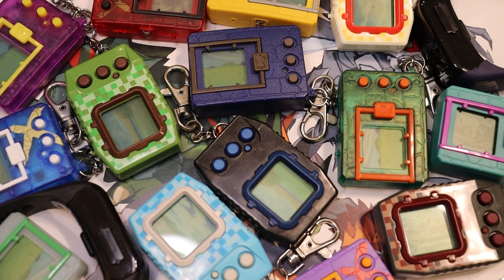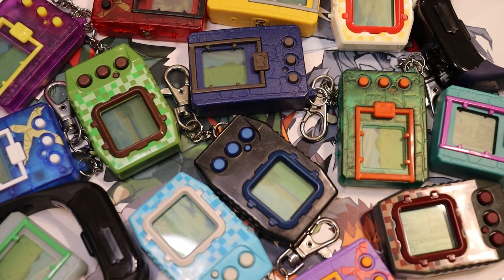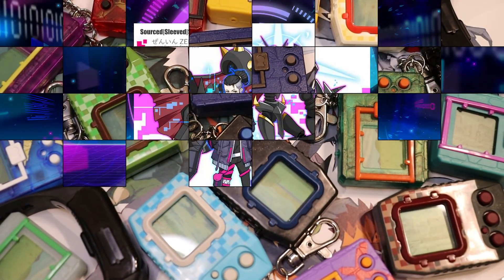Since 2017, Bandai has been consistently releasing new Digimon Virtual Pets, and here at the end of 2021, there are a lot of options when it comes to modern VPets. It can be difficult to know just what devices are out there, so I wanted to summarize the current state of modern Digimon VPets.